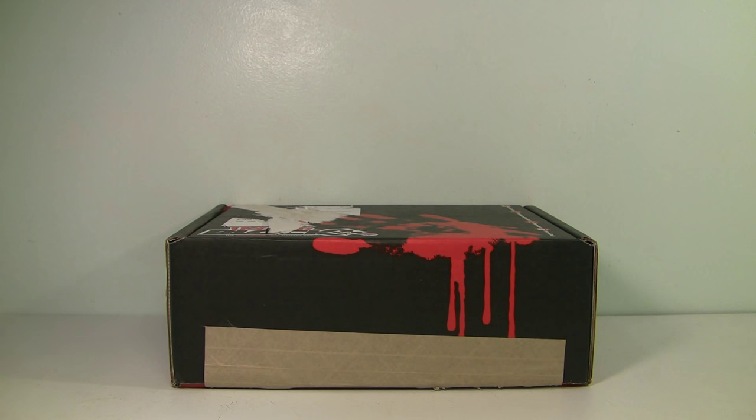Hey guys, it's Carnage 6 back again with another HorrorBlock unboxing. This month I'm very excited because it is the October HorrorBlock, and that means I'm hoping we get some cool Halloween goodies in the box. So let's stop wasting time and open it up.